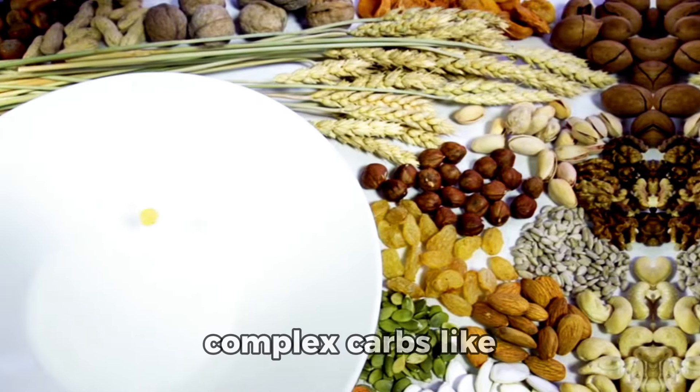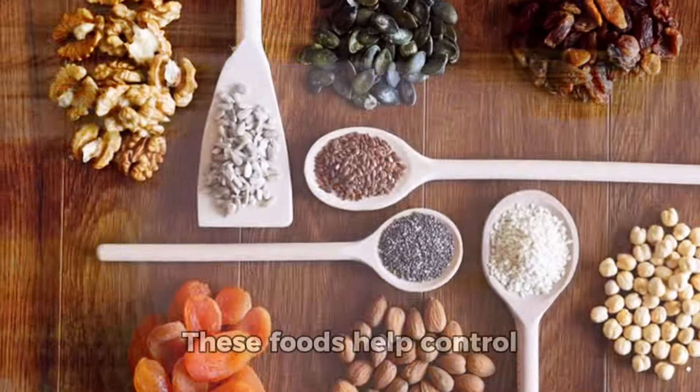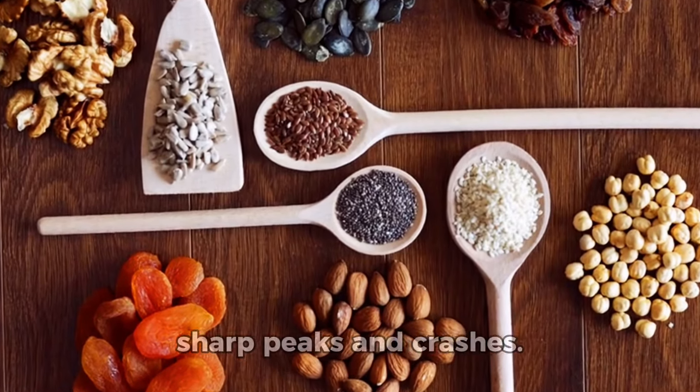Instead, opt for complex carbs like those found in legumes and whole grains. These foods help control insulin spikes by providing sustained energy and avoiding sharp peaks and crashes.